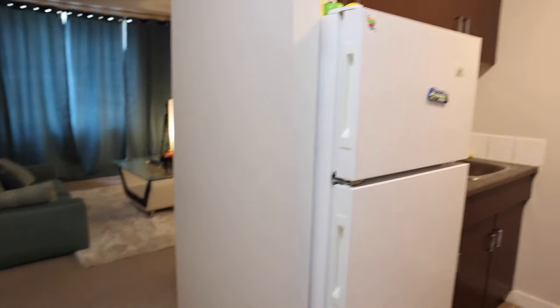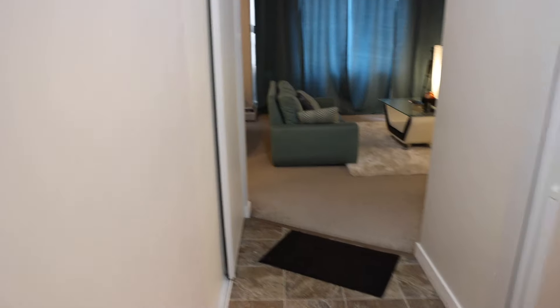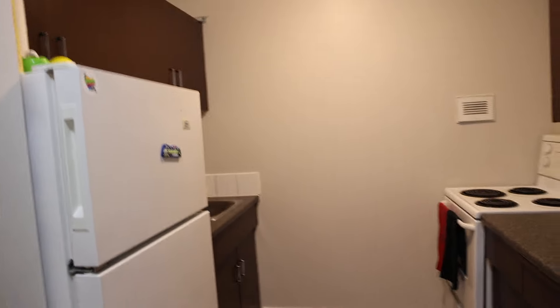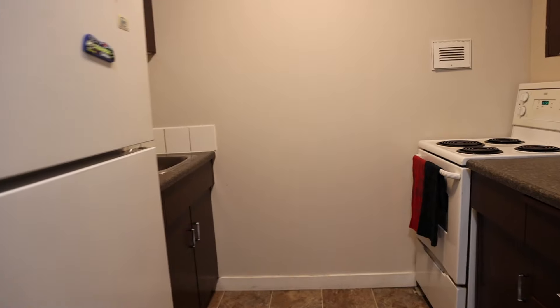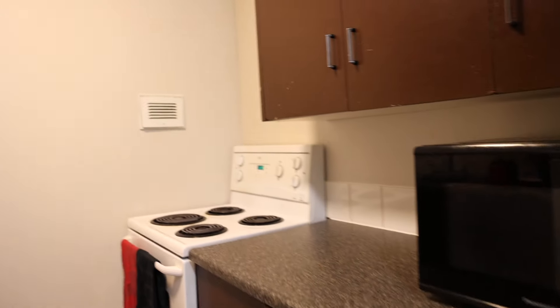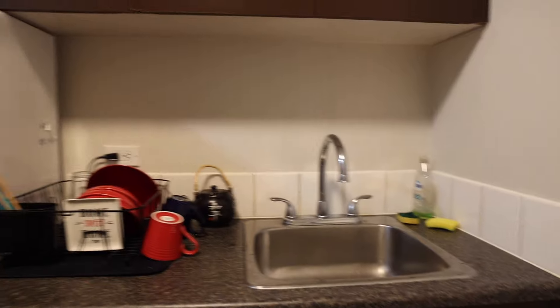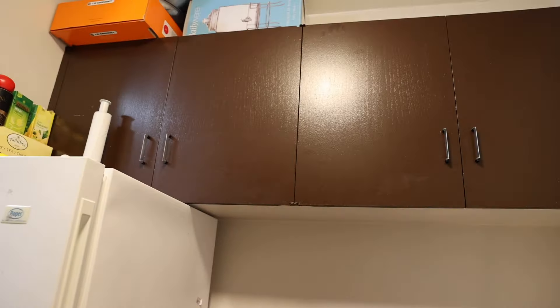I'm going to give you a quick home tour and we'll start at the kitchen. That's the door we just came in through, coat hangers, and then you get to the kitchen — a microwave, some cabinets, a stove. The stove is pretty old but it works. There's a sink, plates, a fridge, and some more cabinet storage up top.